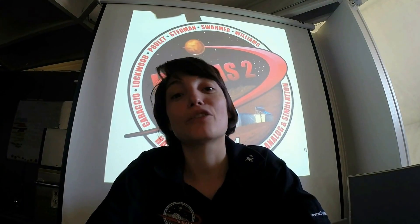Hi everybody! I'm now on the base on Mars and I will give you a little tour so that you have an idea of where I'll be living in the next three months.